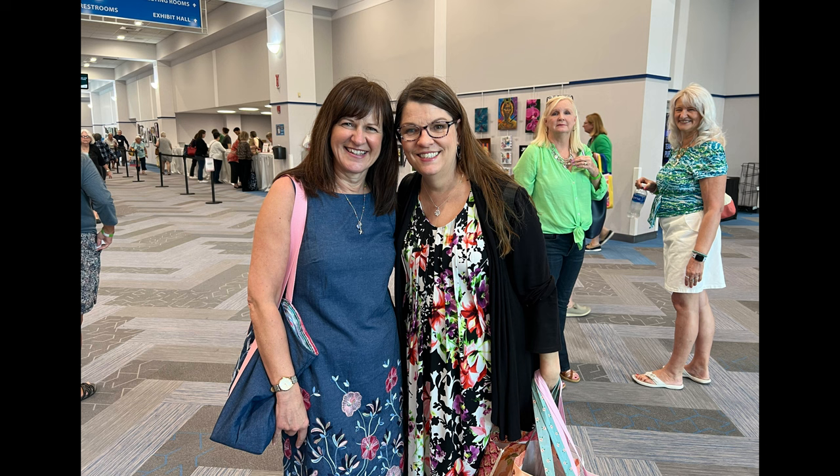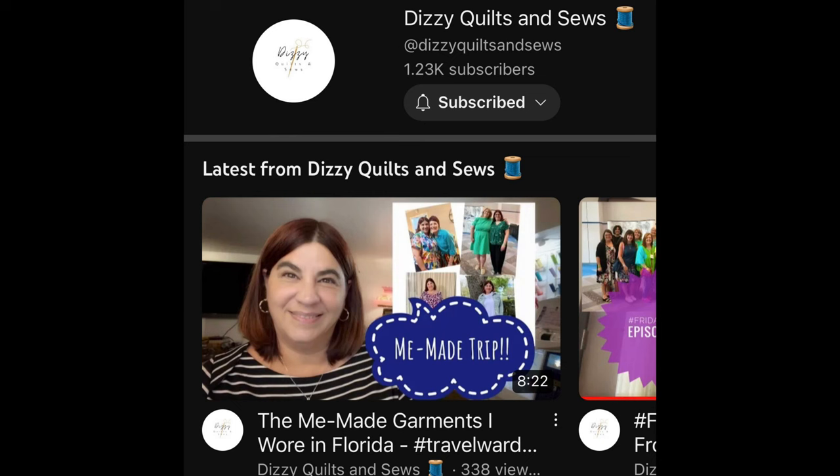Thank you Jen for starting this hashtag Friday Sews — what a blessing to be a part of this sewing community. Here's a photo of me and Michelle from Michelle Sews Again — it was so great to finally meet her. She is so sweet and I just love the top she made, so pretty — I love that green and the blue. Here's a photo of me and Maddie from Maddie Sews, who came all the way from Maryland. And here's a photo of Carol from Sew Carol, who came all the way across the pond from the UK. It was so overwhelming meeting everybody from hashtag Friday Sews that I forgot to get a picture with Izzy from Dizzy Quilts and Sews, so I'll put a picture of her up here and a link to her channel in the description box below.